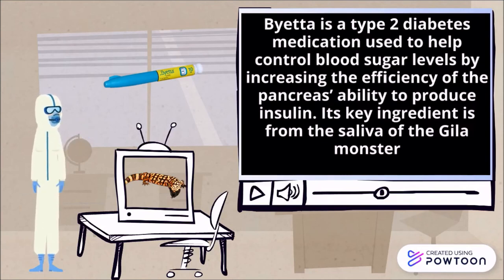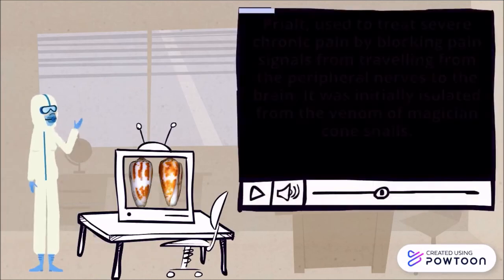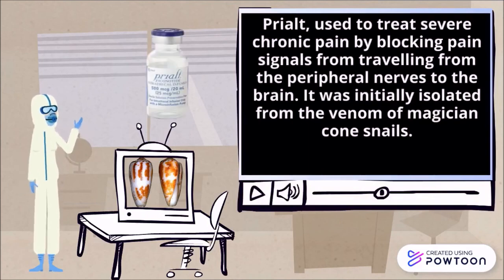Its key ingredient is from the saliva of the Gila monster, Heloderma suspectum. Prialt is used to treat severe chronic pain by blocking pain signals from traveling from the peripheral nerves to the brain. It was initially isolated from the venom of magician cone snails, Conus magnus.